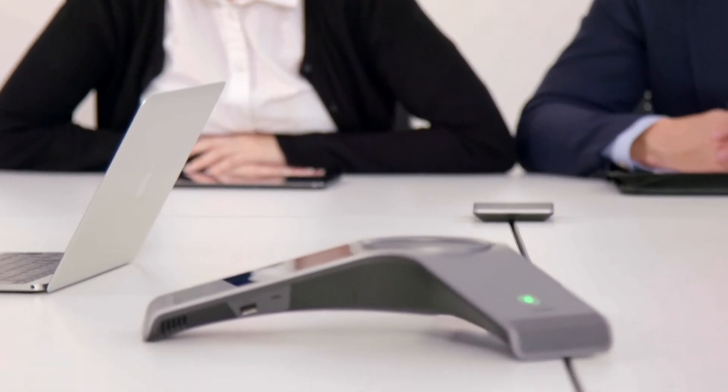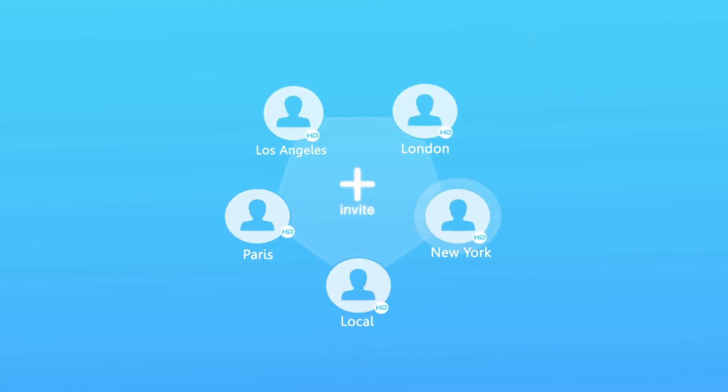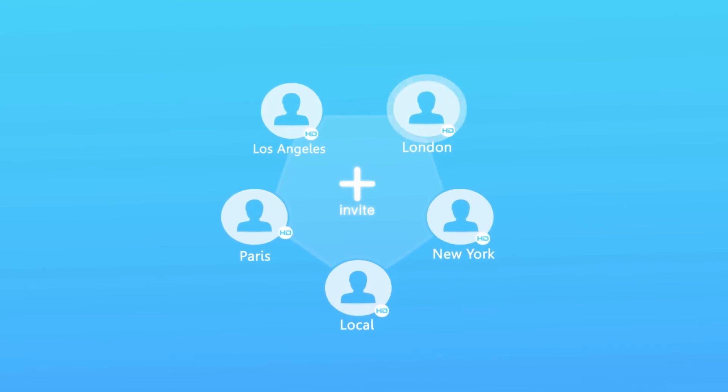Say goodbye to wondering who is speaking. The Yealink active speaker feature automatically displays the current speaker's info on the screen.